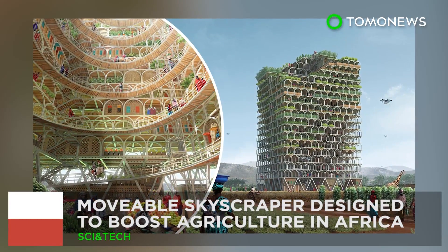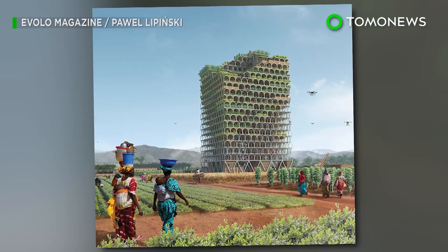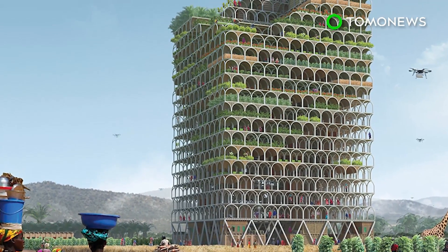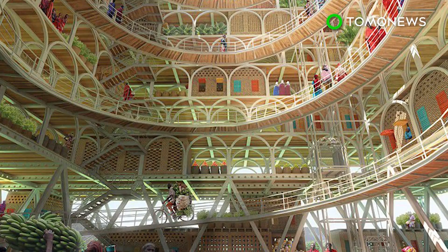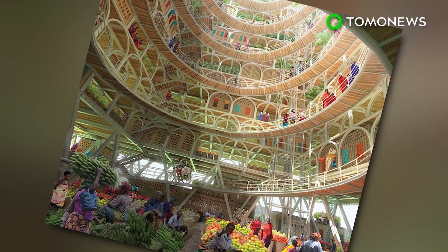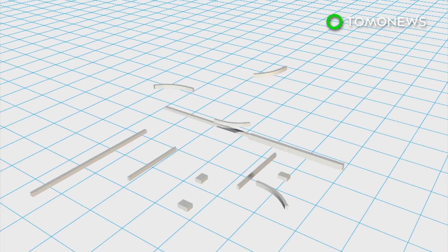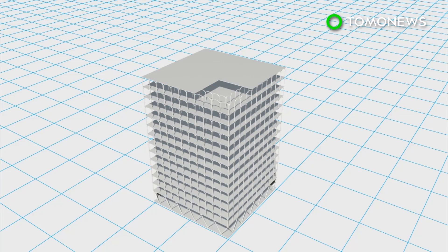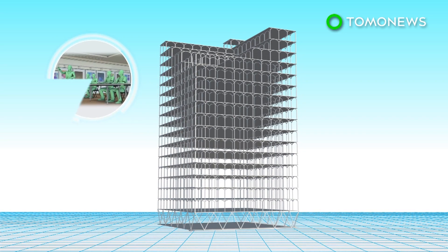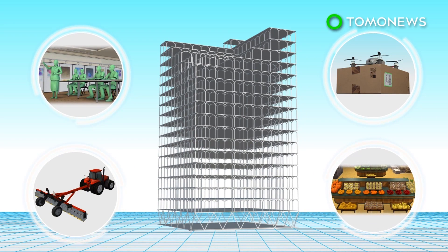A moveable skyscraper designed to boost African agriculture has won first place in a prestigious design contest. Designed by a team based in Poland, the Moshamba skyscraper won first prize in the 2017 eVolo skyscraper competition. Made with modular elements stacked one on top of the other, the building will provide training in agricultural techniques along with modern agricultural tools, a drone service, and a trading hall.